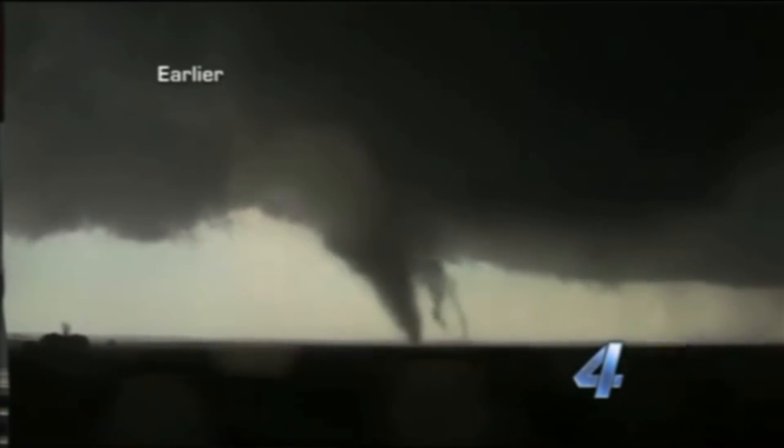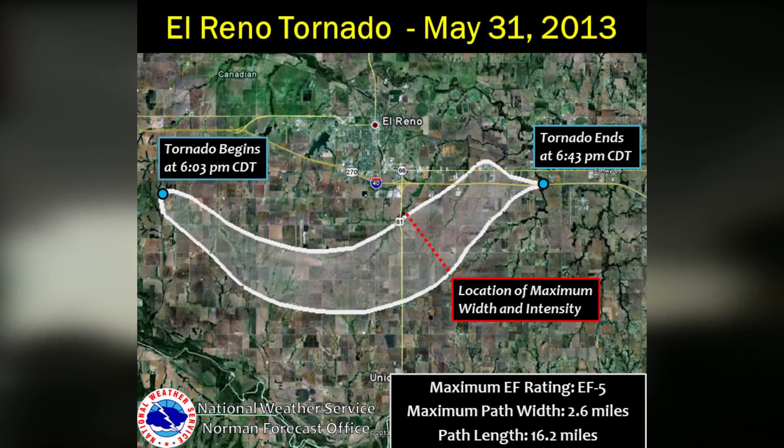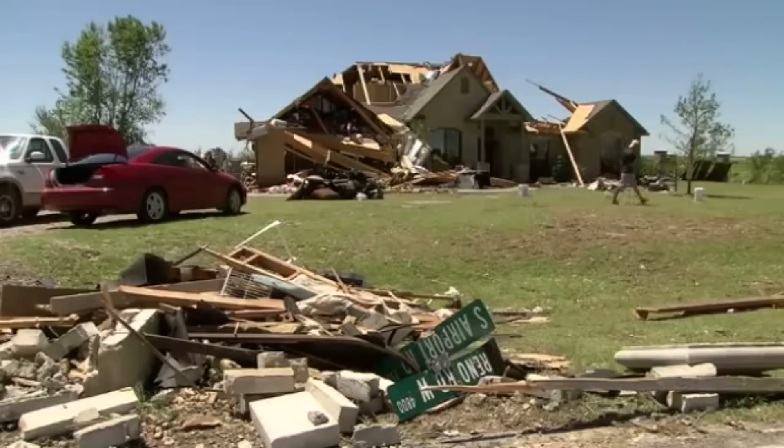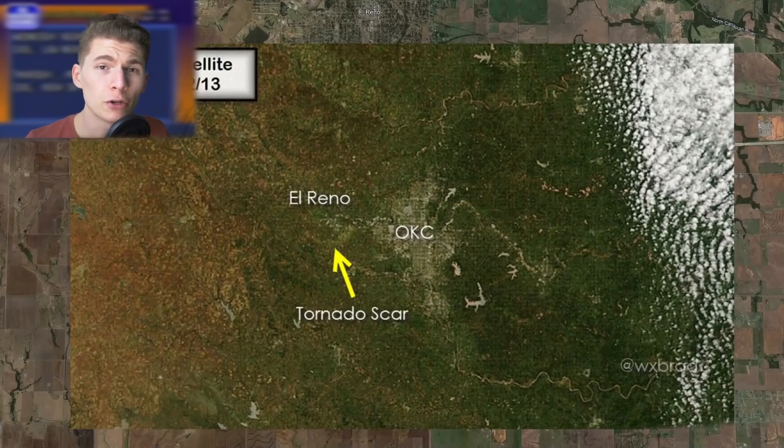On May 31st, 2013, a 2.6-mile-wide multiple-vortex monster tornado carved a very erratic and dangerous damage path to the south of the city of El Reno, killing four storm chasers. It was the widest tornado ever recorded, and it completely changed the storm chasing game forever. Luckily, the tornado itself stayed mainly over fields. Satellite imagery taken two days after the tornado shows the massive scar on the ground.